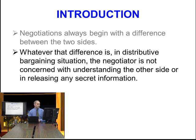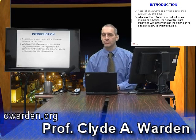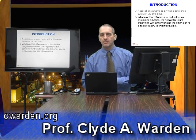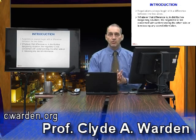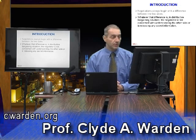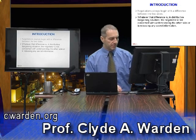In a distributive bargaining situation, the negotiator is not concerned with understanding the other side. They want to keep their secrets secret and focus on those two questions: how important is getting a deal now, and how important is the relationship in the future? In distributive, the goal is simply to get the maximum outcome.